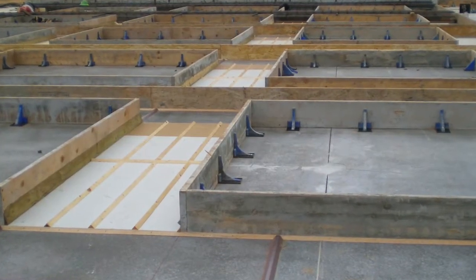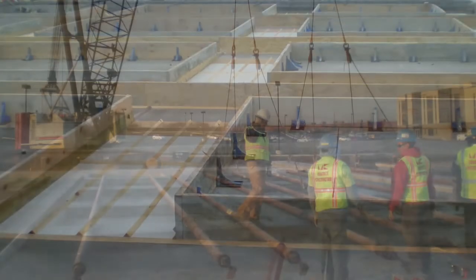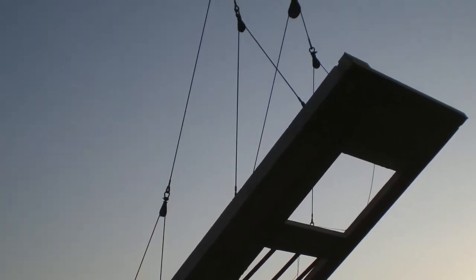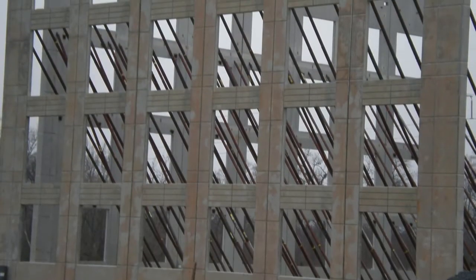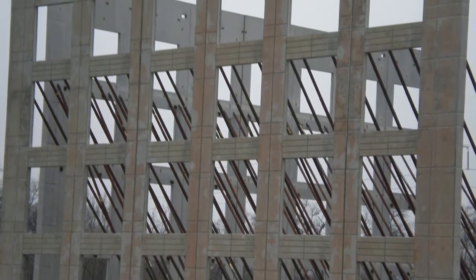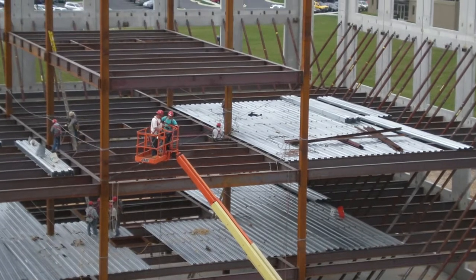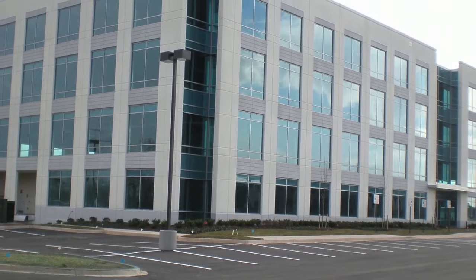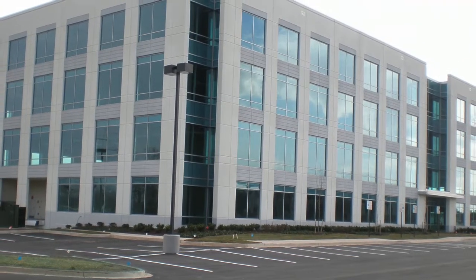Madden Companies, the developer, selected Morgan Keller Construction to build the fifth multi-tenant facility at Riverside Corporate Park with tilt-up concrete. Tilt-up construction provides a solid, long-term investment for the owner while offering a competitive edge when attracting new tenants. Durability, a low-maintenance exterior, and maximum flexibility in space planning add to the appeal of this stunning facility.